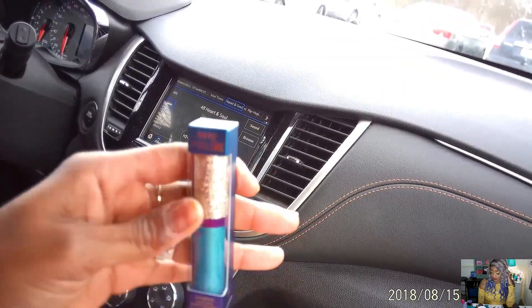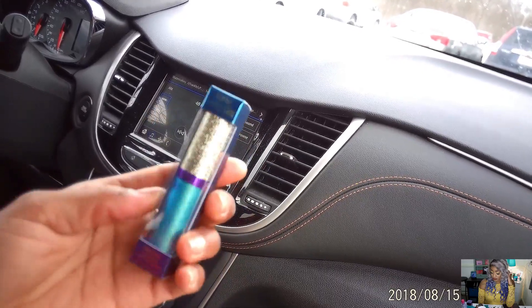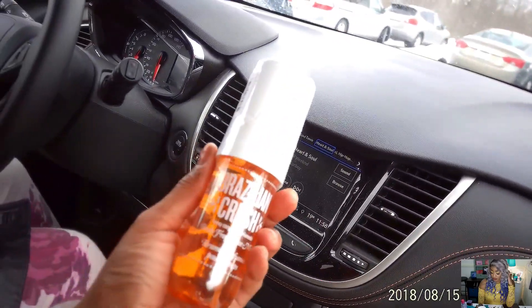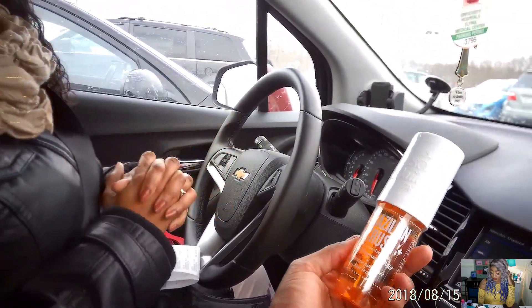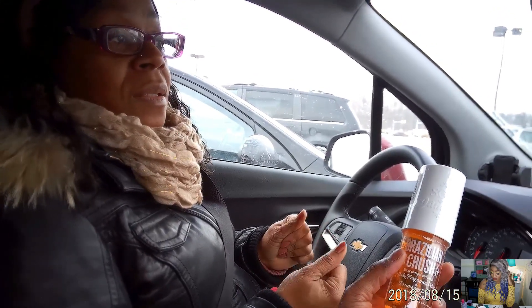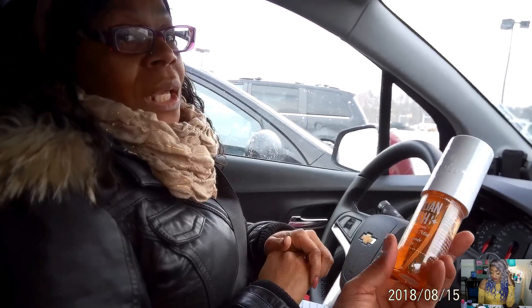I also got the Tarte Sea Glass eyeshadow — I'm so excited, it's such a pretty color and it wouldn't come off my hand so it's gonna stay. And this is mom's Sol de Janeiro Brazilian Crush body mist — it's the mist version of the Bum Bum Cream. If you've never tried Brazilian Bum Bum Cream, you should — it smells amazing, it's thick, rubs into the skin nicely, and it's supposed to help with those little lumps on your thighs.